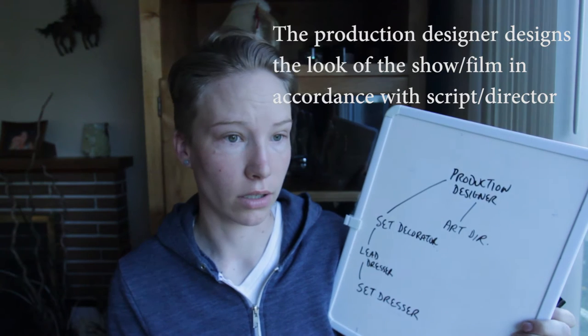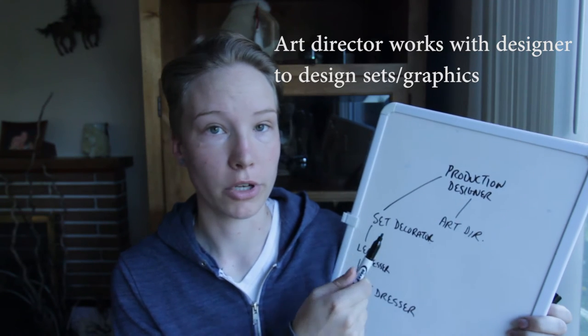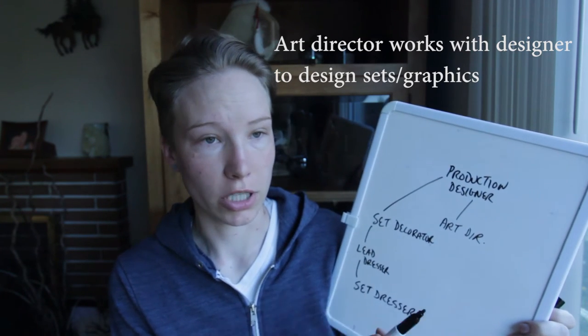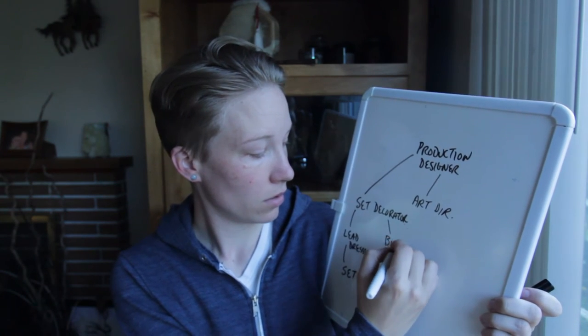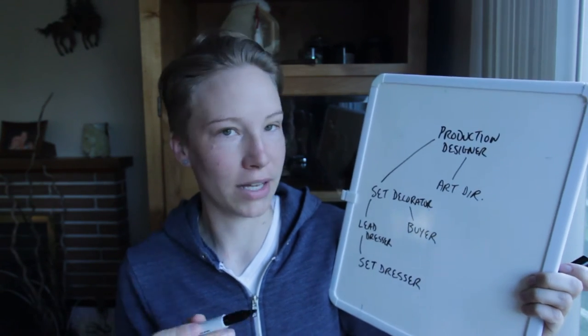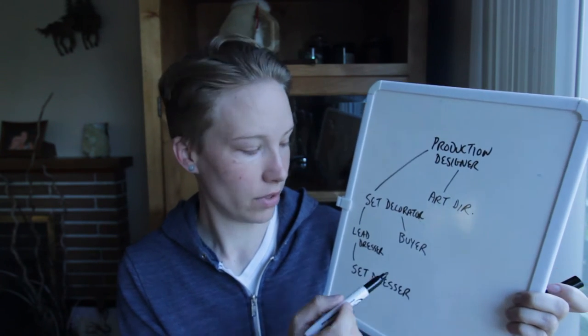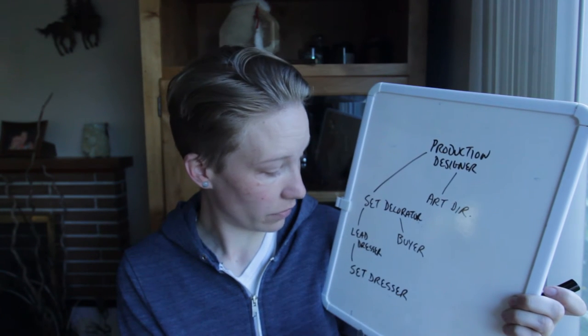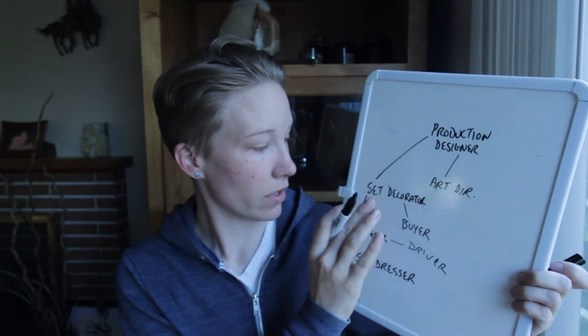Basically the production designer says 'I want this to look like a home from the 1970s' — shag carpets, vintage furniture — and the set decorator says 'great, I'm going to go find that.' The set decorator also has a buyer sometimes, which is somebody who actually goes and gets the things. The buyer will send photos of like three different vintage couches to the decorator, the decorator picks one, and the buyer would either rent it or buy it. Then there's a driver who goes and picks that up.